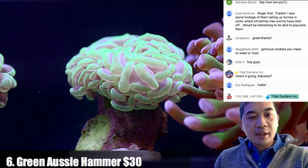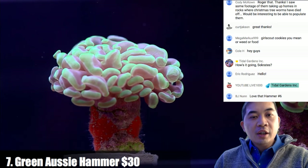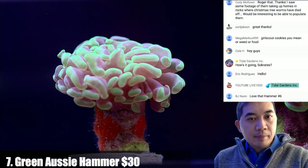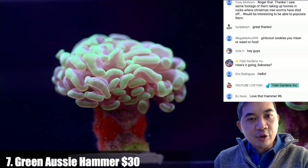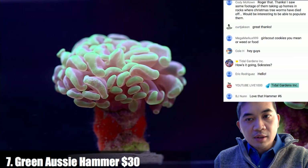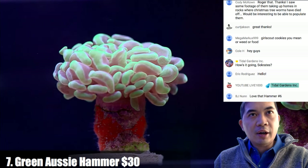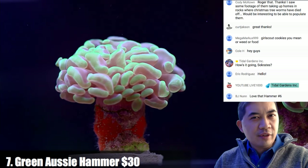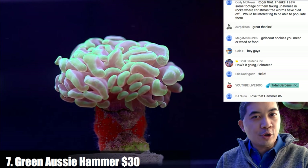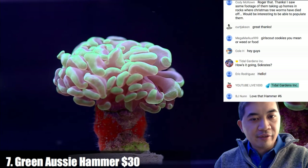Coral number seven is a neon green Aussie hammer. A lot of people tend to like the look of Australian hammers a bit more — they often have really nice punchy colors. It's uncommon for the vast majority of Indonesian hammers to look quite as bright, though there are one or two really rare Indonesian hammers that are mind-blowing, but they're very very expensive.